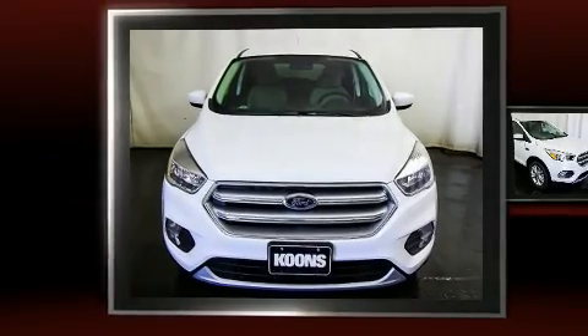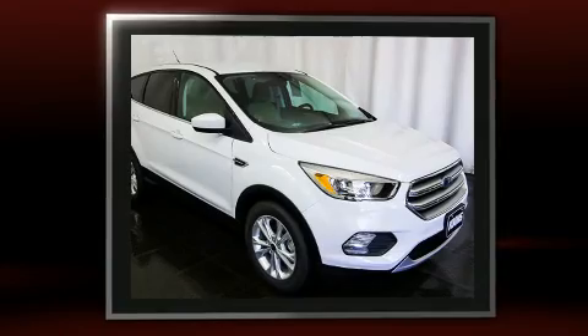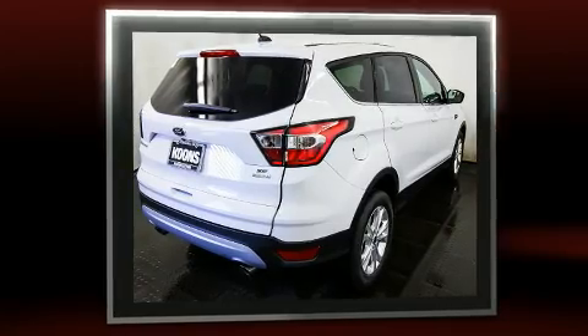You can expect a lot from the 2017 Ford Escape. It features a front-wheel drive platform, an automatic transmission, and an efficient four-cylinder engine. Turbocharger technology provides forced air induction, enhancing performance while preserving fuel economy.